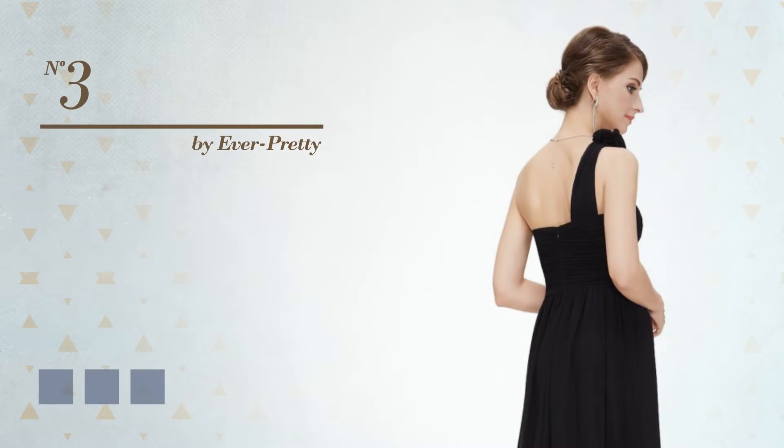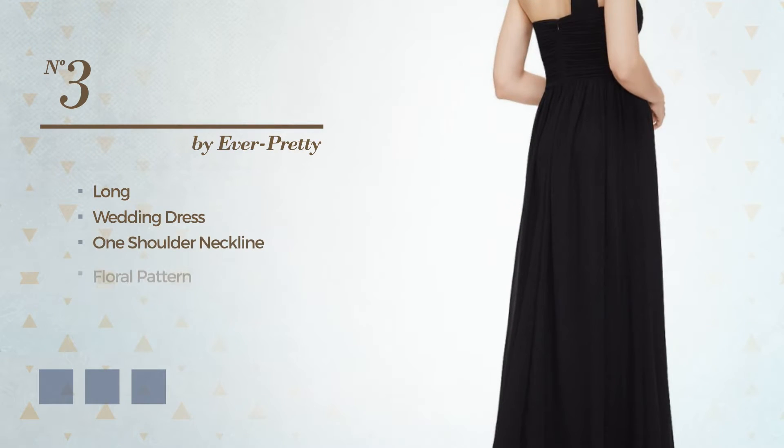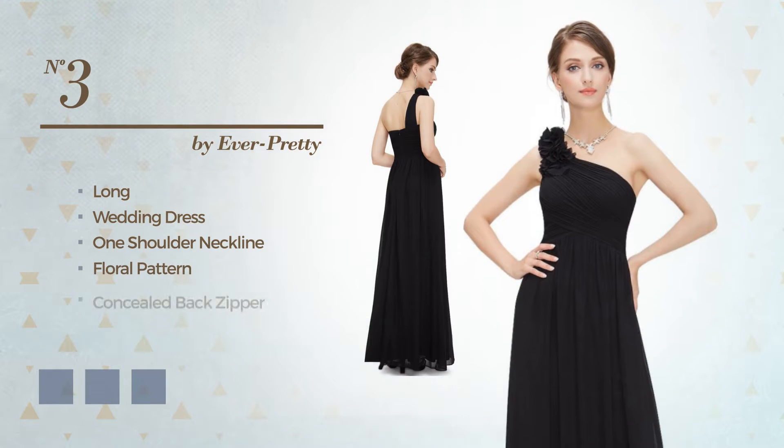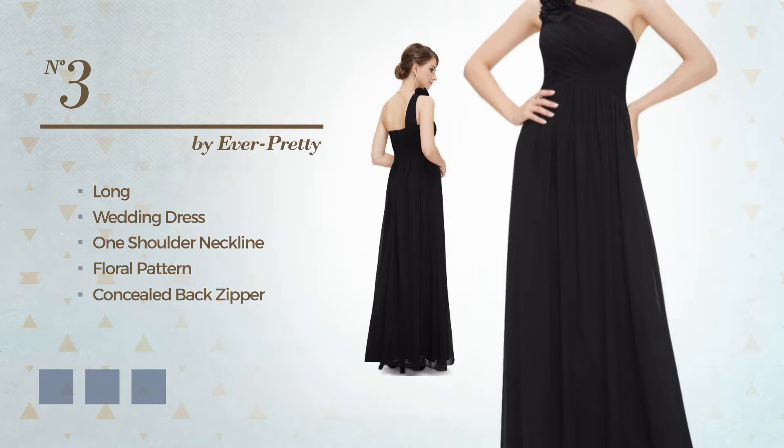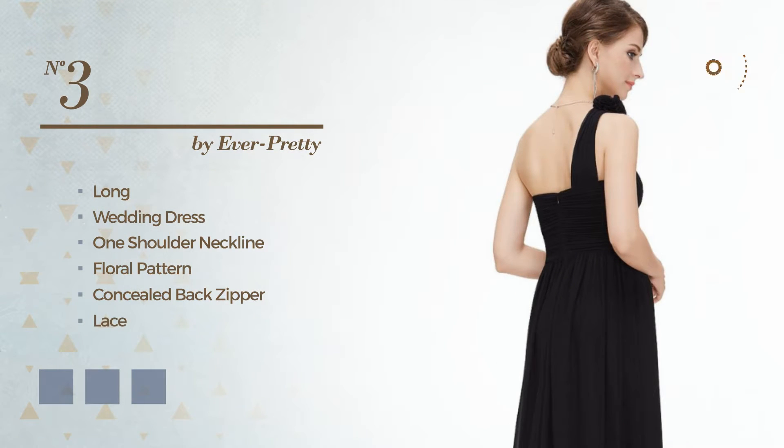Number 3, an Elegant Long Wedding Dress. Featuring a one shoulder neckline with a floral pattern, as well as concealed back zipper, made of quickly drying fabric, finished with lace. Available in 13 color variations, like beige, black and green.